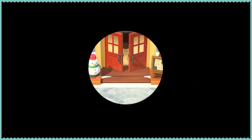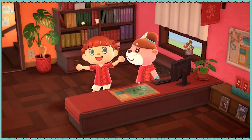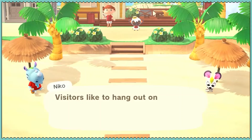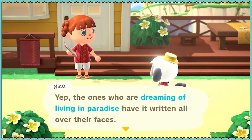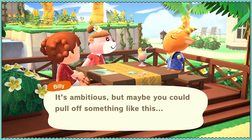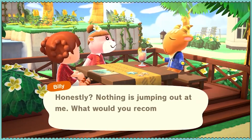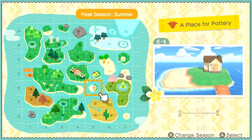I do want to do one build on Happy Home Paradise. He wants to invite friends to his place to play tabletop games. She wants voice training and pottery — someplace small. This is good. Peak season is summer — let's go summer then.